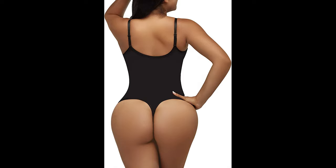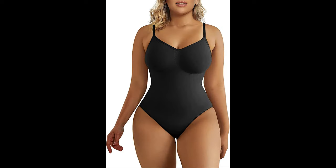The shapewear is invisible beneath your daily clothes because of its seamless surface and light color. You can wear it anywhere with any outer clothing, such as shorts, low-cut blouses, skirts, and more.